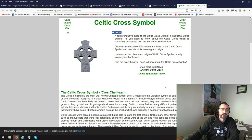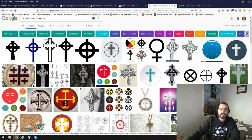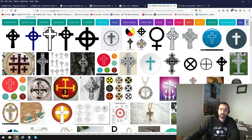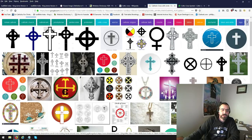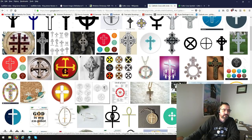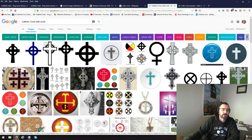Brothers and sisters in Christ out there — the funny thing is, when I typed in 'Catholic cross with a circle in it,' guess what I found? Images, right there. That's the image that I have on mine, or on this Bible right here. And you look — there's all kinds of circles they're adding to the cross, and it's Catholic. It's all Catholic. They start going into other stuff, but all this is Catholic.